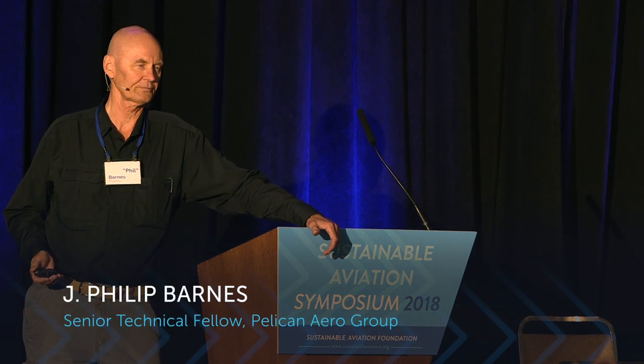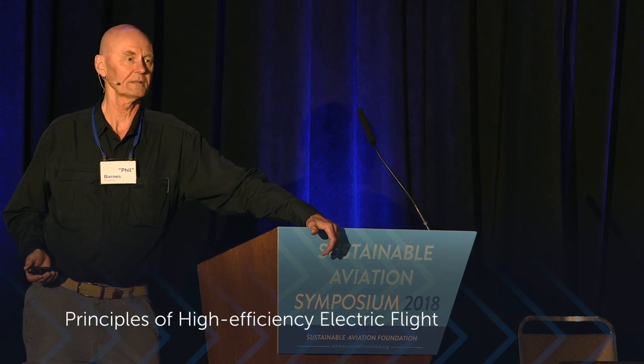Hi, my name is Phil Barnes. There are about a hundred frequent flyers for American Airlines named Phil Barnes, so my wife gave me the good advice to publish my work as J. Philip Barnes.